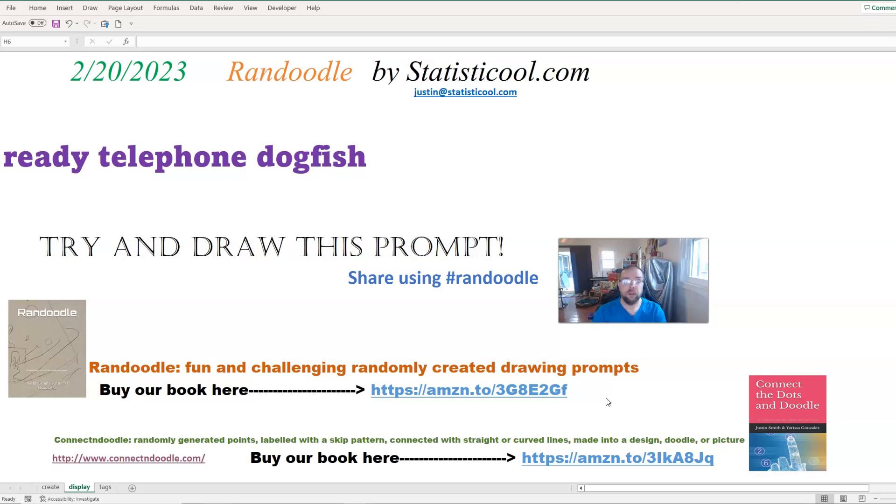If you've never heard of a Randoodle, this is my wife and I's idea for randomly creating a drawing prompt. So we take nouns, adjectives, verbs — these parts of speech — and we have structures we put them into. And it creates a huge variety of possible drawing prompts. Your challenge as the viewer is to try to draw what the prompt suggests.